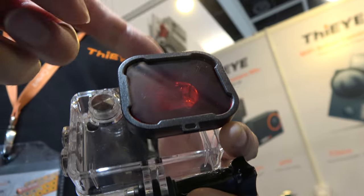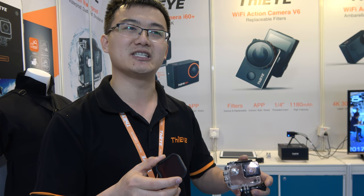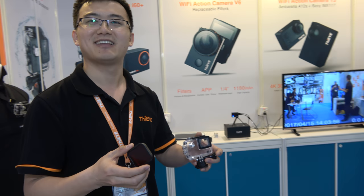When the user goes deep into the water, they need this filter so they can see clearly. Without the filter, images taken deep underwater are not very clear.